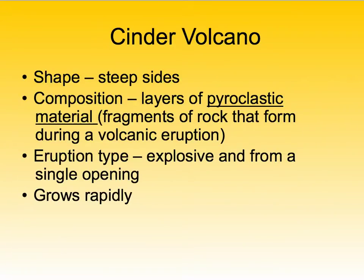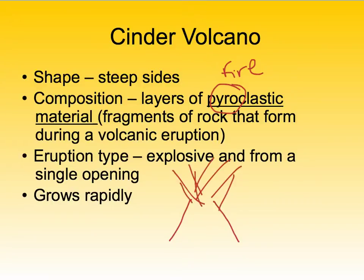Our next type of volcano is the cinder cone volcano. Its shape has steeper sides and it is made up of layers of pyroclastic material. Pyro — think fire. Clastic — remember our sedimentary rocks? Those were just rocky rocks. So fire rocks. These are fragments of rocks that form during a volcanic eruption. These are not as quiet — they erupt explosively and from a single opening.